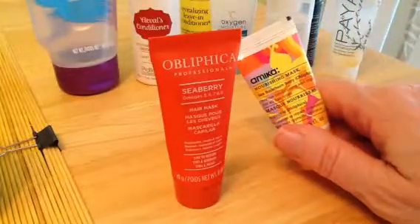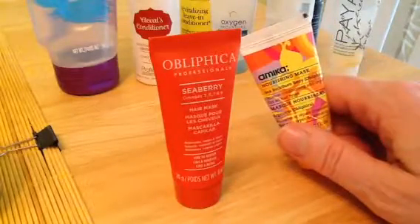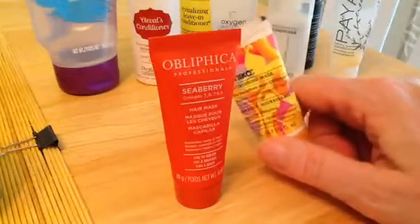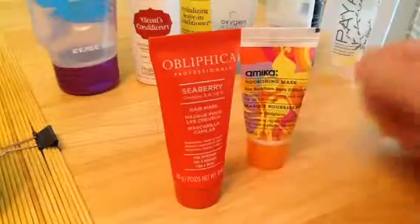Then we have the Amica Nourishing Mask. I really like this one. I've tried a couple of Amica products and I really like them. They smell good and they really work well on the hair. It's probably a little out of my price range, plus I have a bunch of others I have to get through first. But if I did, I'd probably repurchase this one.